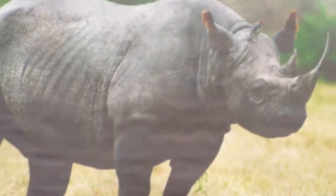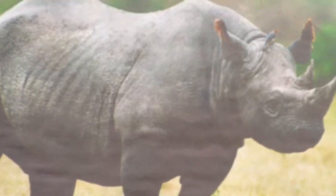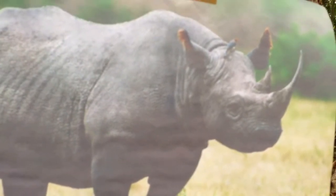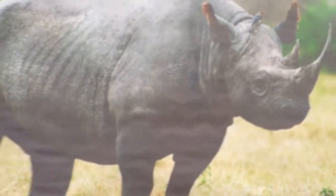Rhinoceroses are herbivores. Did you know that there are two species of African rhinos? And they can all gallop up to 30 miles per hour. The rhino lives to be 35 to 40 years old, and their main predator is the human. Rhinoceroses are very endangered, so please do not kill them.